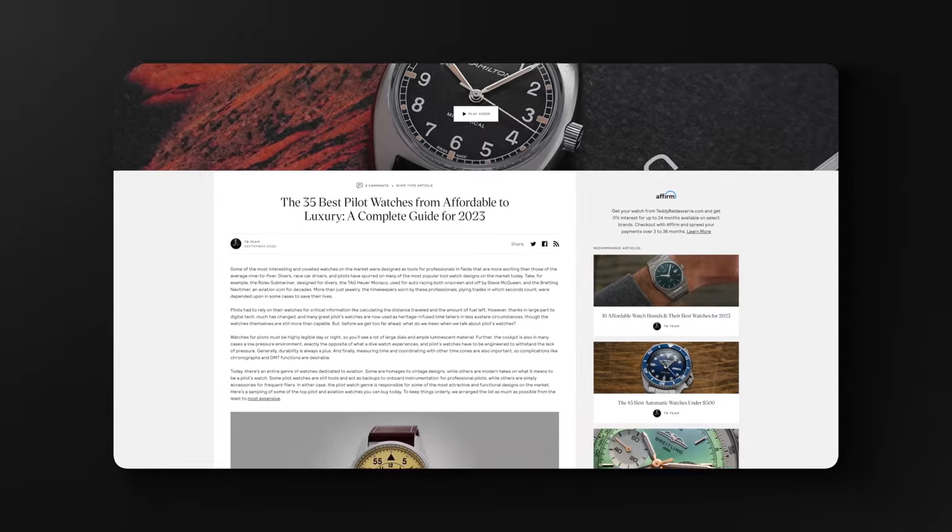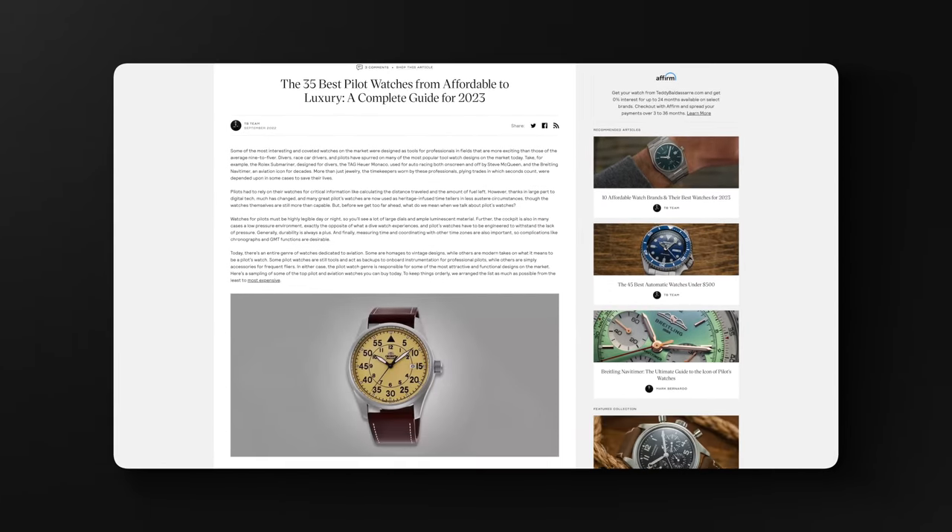The theme for this video is pilot watches, but if you want even more pilot watches — 35 additional pilot watches, some of the best in the industry in 2023 — I recommend checking out our article in the description down below. We go through some of the top picks, including 2023 models.